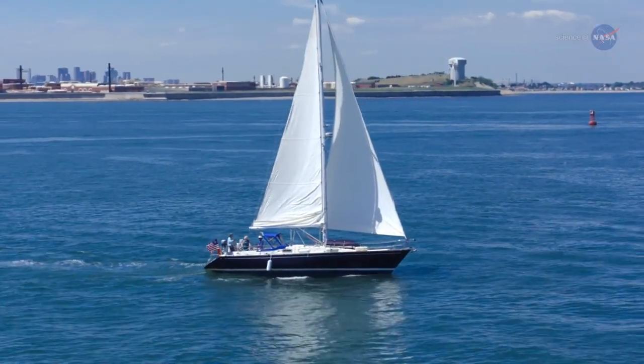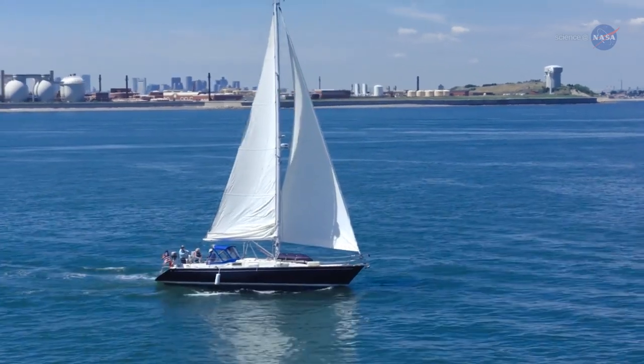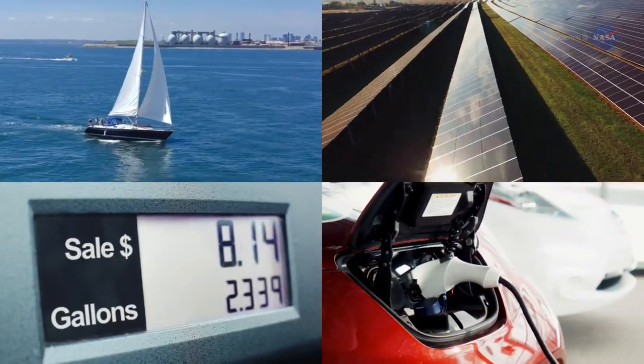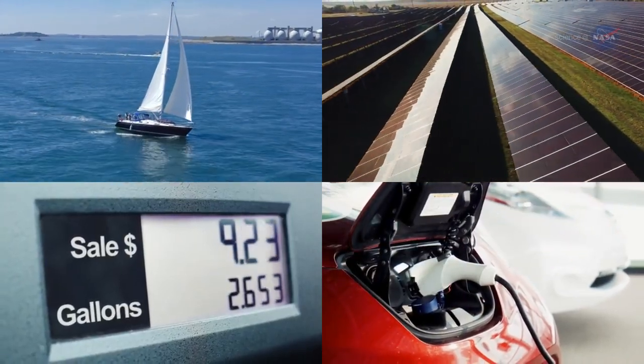We're all familiar with vehicles that move by using wind, solar energy, gas, or electricity. But occasionally, vehicles are able to use the most efficient and powerful force of all – gravity.